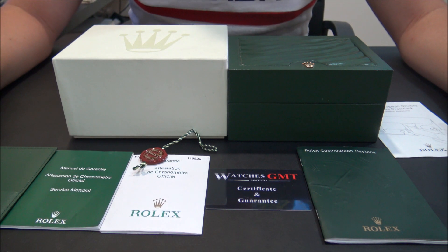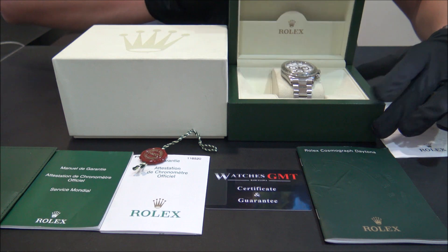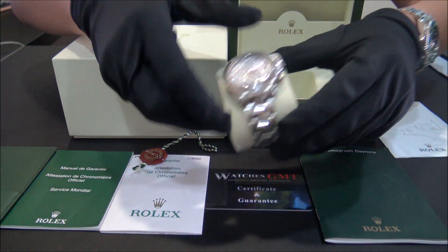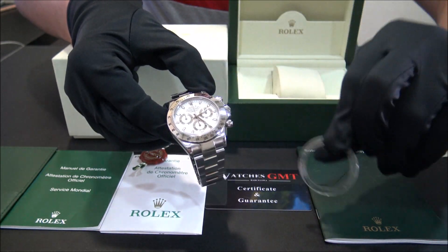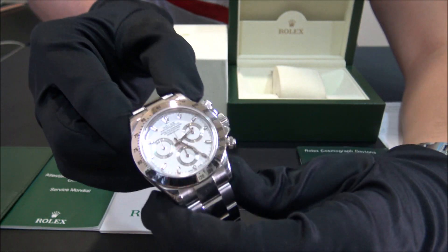Hello, we are Watches GMT. We buy and sell luxury watches. Today we want to show you a Rolex. This model is the Cosmograph Daytona in stainless steel from 2004.